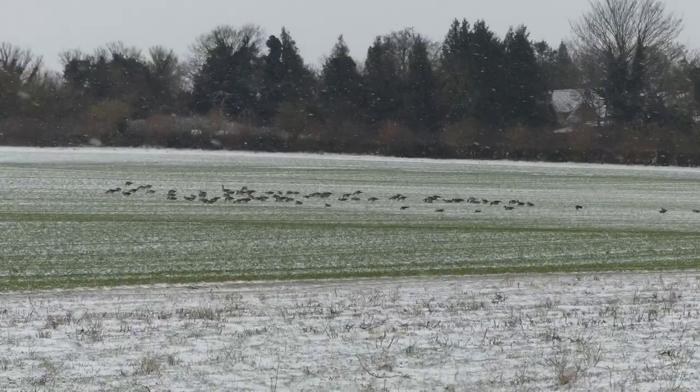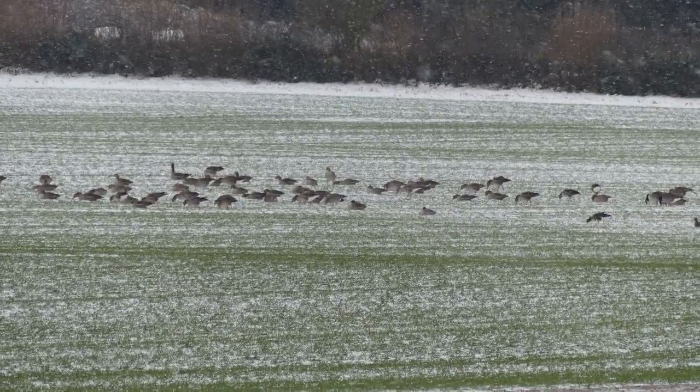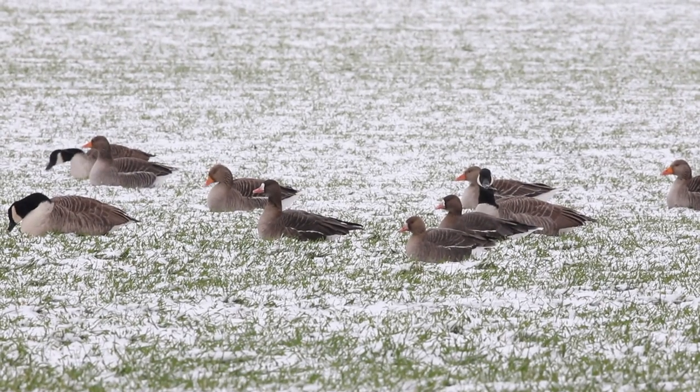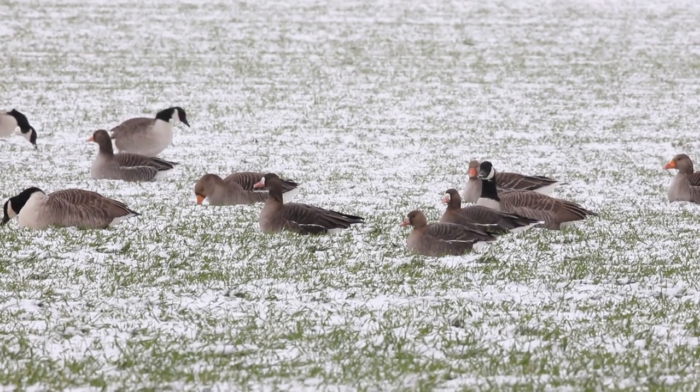In over 40 years of birding my local patch in North West Kent in South East England, I have never recorded white-fronted geese, so it was exciting to see three of these long-distance migrants in mid-winter snow.